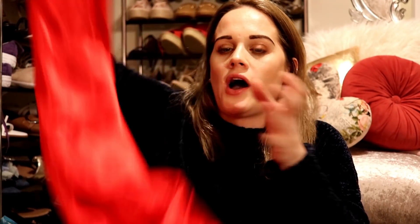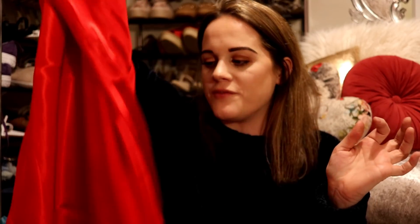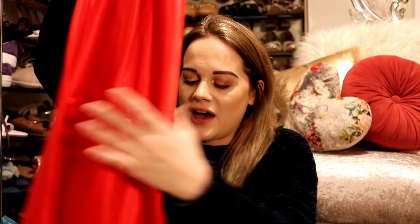Moving on to H&M — I need to go through this quickly or this video will be way too long. I got this red midi skirt. I thought it would be so nice for Christmas with a really nice black bodysuit, or you can wear it casually with a black jumper. I'm going to do a Christmas outfit style video on Instagram with this. It was originally £19.99 and reduced to eight pounds — it feels so nice. I just have to make sure the dogs don't pluck it.